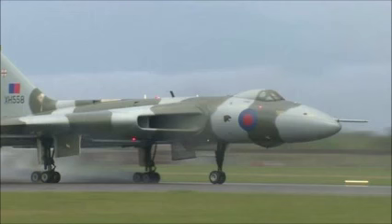The last remaining model originally arrived at RAF Waddington in 1960 and was the last to leave RAF service in 1993, according to organizers Vulcan to the Sky. Now though, engineering backers, including Rolls-Royce, have withdrawn support and the plane is beyond its flying hours.